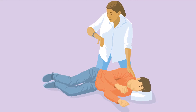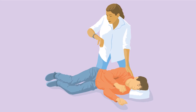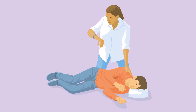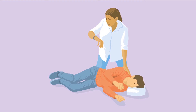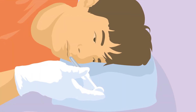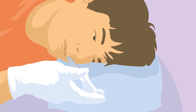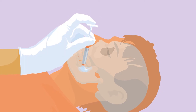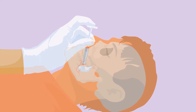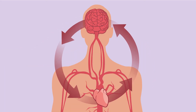Buccal midazolam, also called oromucosal midazolam, is used for prolonged epileptic seizures or sometimes for repeated seizures where there is a short recovery time in between them. Buccal midazolam is used to stop the seizure or seizures quickly within 10 minutes of it being administered. Midazolam given in this way works quickly because it gets into the bloodstream easily through the lining of the cheek or nose, where it then travels rapidly to the brain.